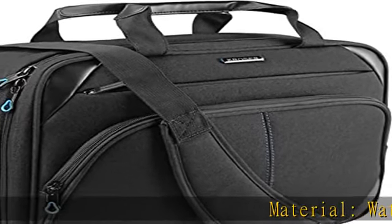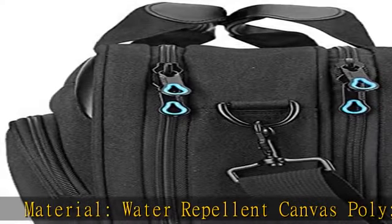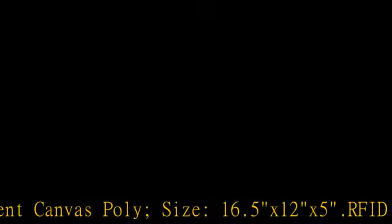Material: water-repellent canvas poly. Size: 16.5x12x5. RFID pockets with identity protection function.